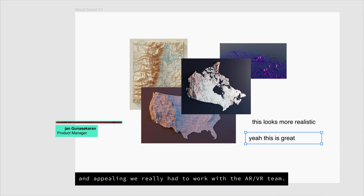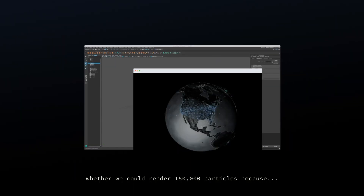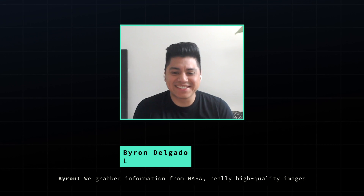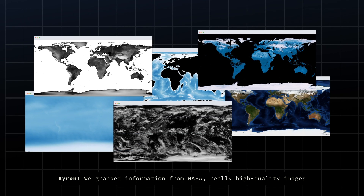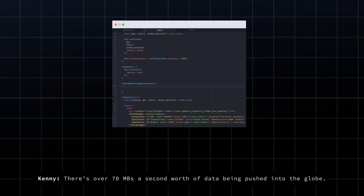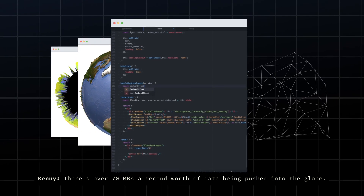To make the vision possible of making the globe more accurate and appealing, we really had to work with the AR/VR team. One of the first things we started prototyping is just whether we could render 150,000 particles, because we believe that will really show the scale of Shopify. We grab information from NASA — really, really high quality images — that's all projected on top of the 3D globe. There's over 70 megabytes a second worth of data being pushed into the globe.